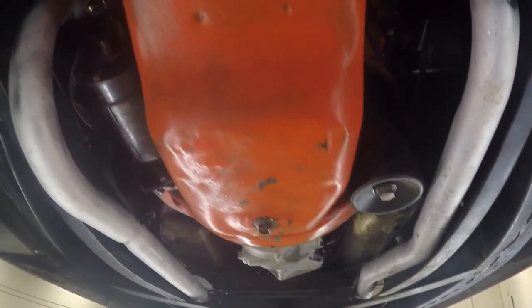The exhaust is in good shape, the oil pan, the transmission — everything in good order.